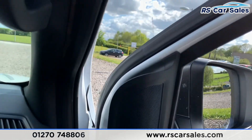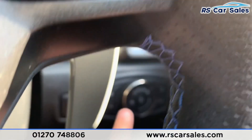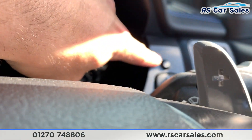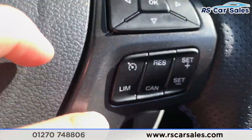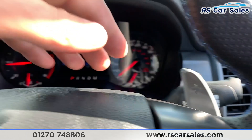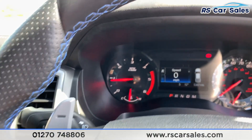Climbing inside the car, we do have the auto lights just down there. You also have electric power folding mirrors just there as well. Foot on the brake, we do have keyless start as well. We have a multi-function steering wheel with cruise control and speed limiter on the right hand side, and paddle shift if you wish to take the car into manual mode.